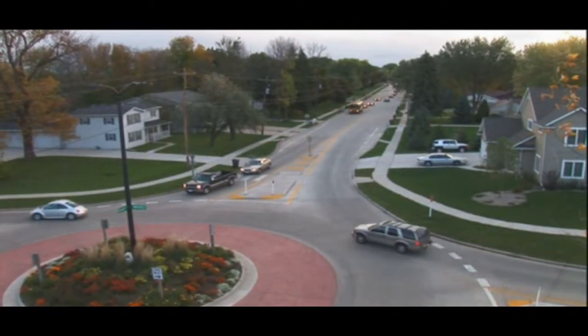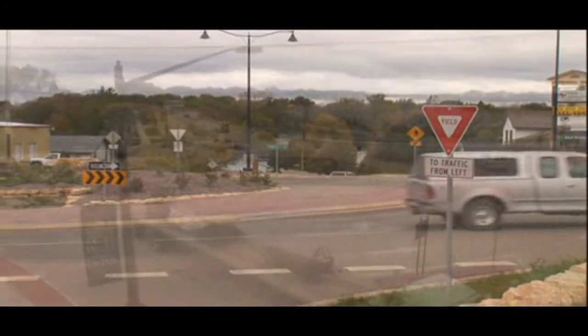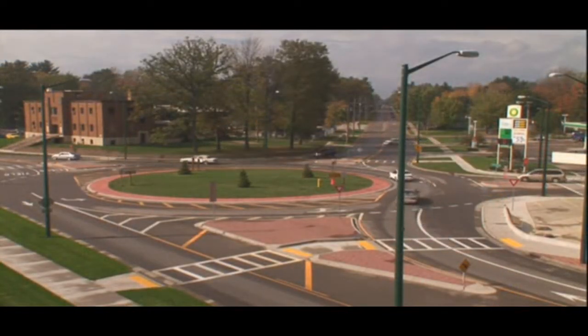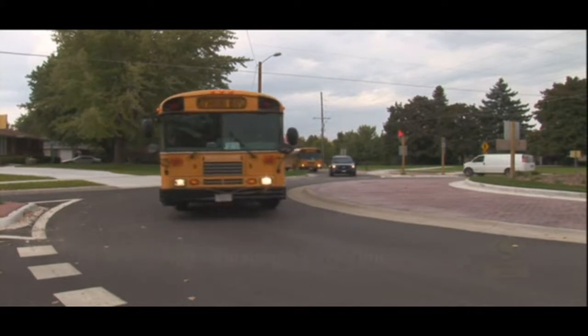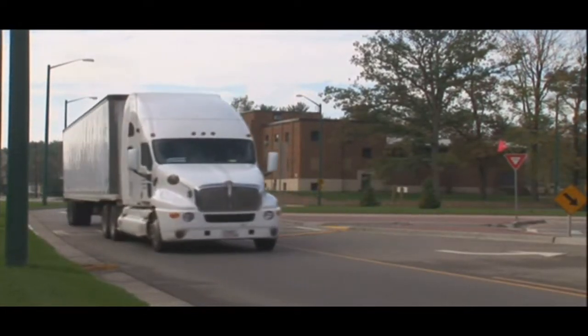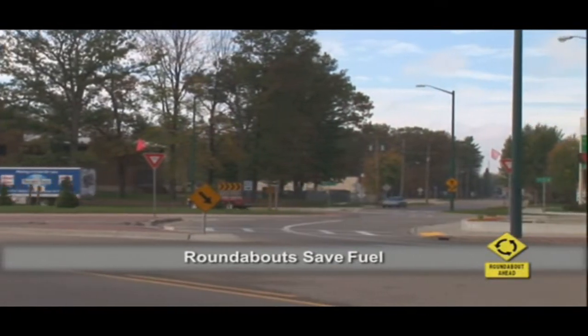Another design element of modern roundabouts is that vehicles entering the roundabout yield to traffic already in the circle. This is done with yield signs at the entrances rather than stop signs or traffic signals, which helps to keep traffic moving at a safe and efficient speed. According to researchers at the Insurance Institute for Highway Safety who studied 10 traditional intersections, they calculated that if those intersections were converted to roundabouts, each driver would save about a minute, and the combined savings of all drivers would be about 325,000 hours every year. And since there is no stopping and starting, less fuel is used. Converting those 10 intersections into roundabouts would save 235,000 gallons of fuel per year.